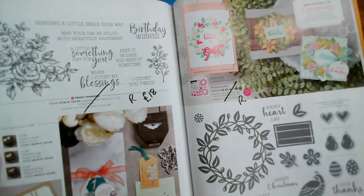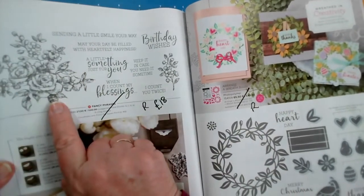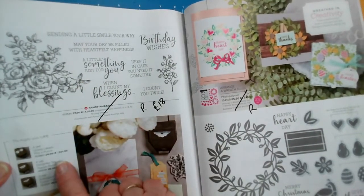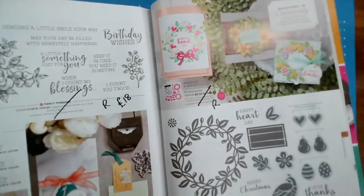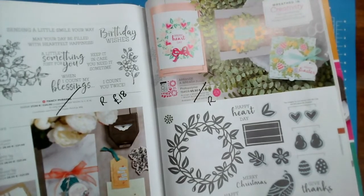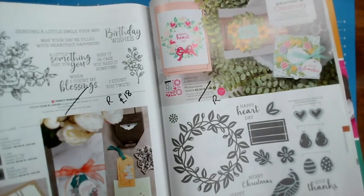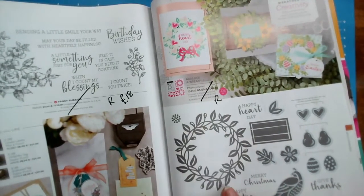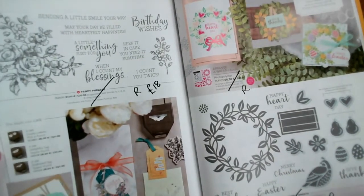Pages 126 and 127 — both of these are retiring. Fancy Phrases I love because of the style; it's really easy to colour in, with birthday wishes, 'a little something just for you,' and 'sending a little smile your way' — reduced from £20 to £18. And sadly, Arrange a Wreath with the matching wreath dies is retiring, although it's only been in for the year. We've used it a lot for Christmas, for Easter, and anywhere you want a wreath — you can use the stamp set or dies on their own. That's on page 127.